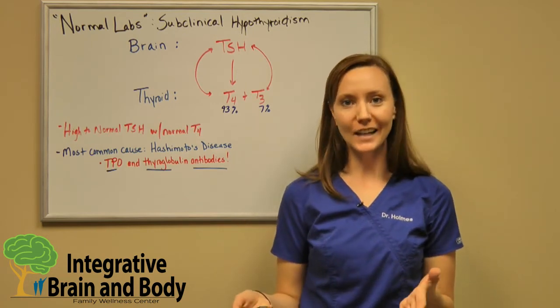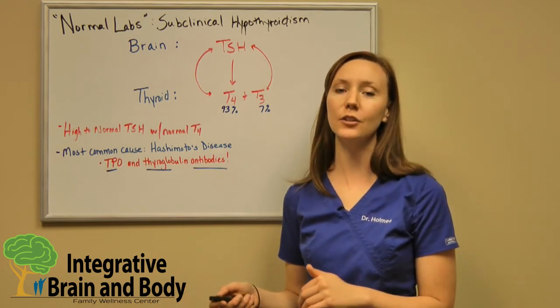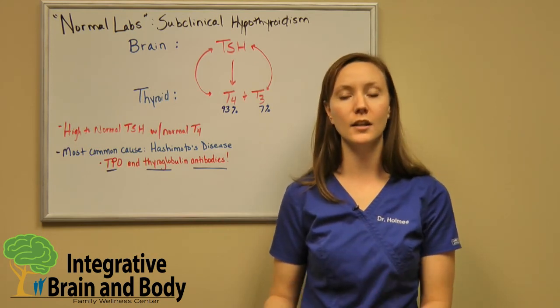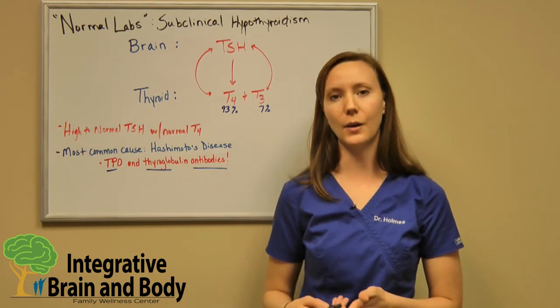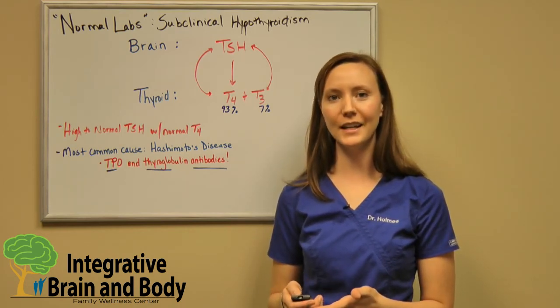So that's your little lecture today on thyroid and thyroid hormones. If you liked this information, please look at our website — you'll find loads more information like this, including what we suggest panel-wise or blood panel-wise, what you should get run to really get a look at how your thyroid's working. Thanks for watching and we'll see you guys again next week.